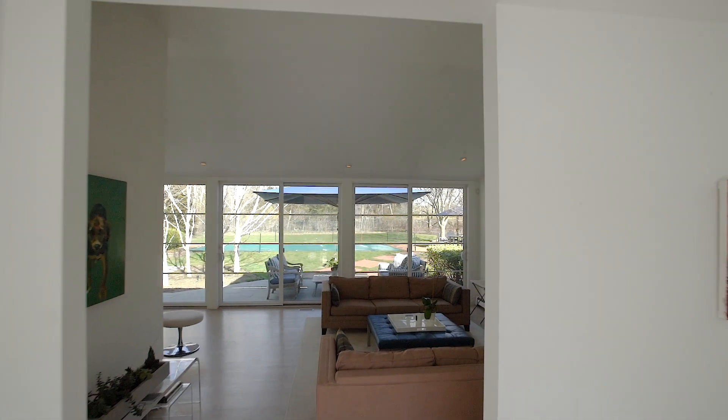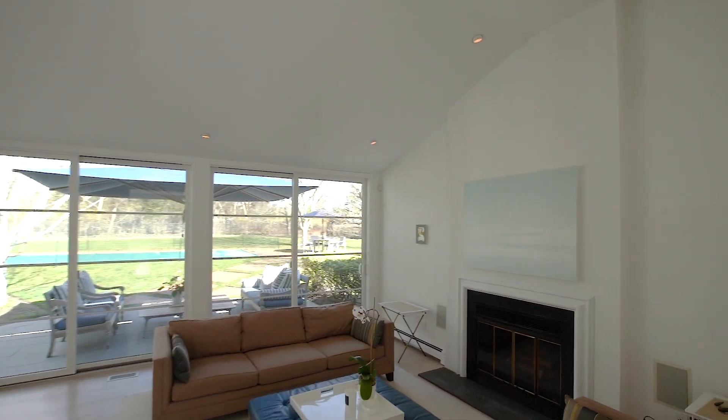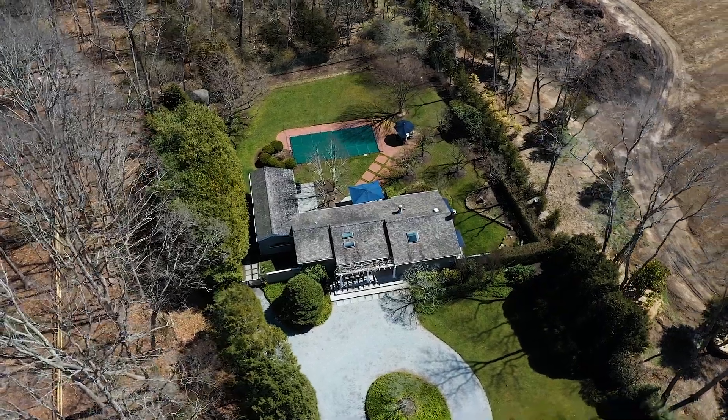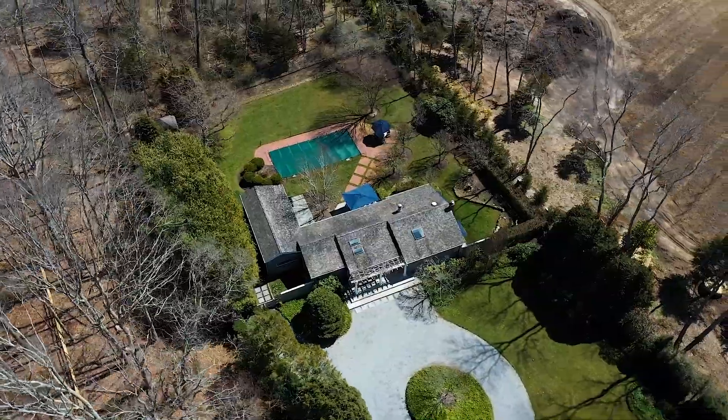This is three bedrooms, three bathrooms, nestled behind hedges — unparalleled privacy and quiet. You are adjacent to a reserve, and I want to show you something.